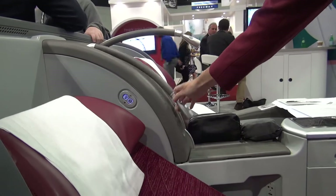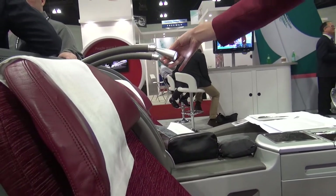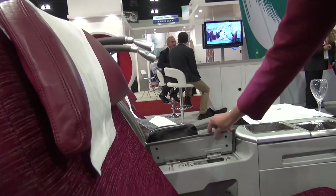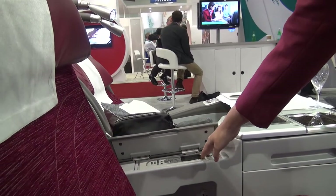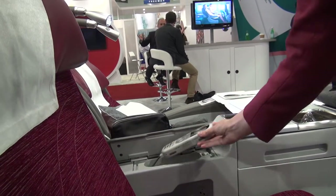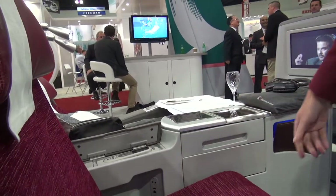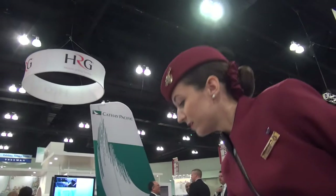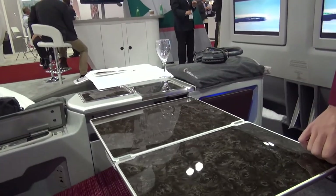This is your reading light, which also has two intensity settings. This one is the remote control which controls the IFE system — it can come out like this. Here we have a USB port, and the headset connects there. This one is the tray table, which folds like this.